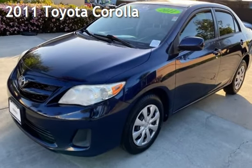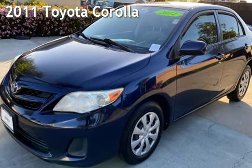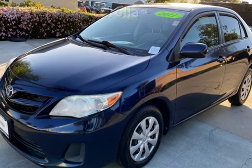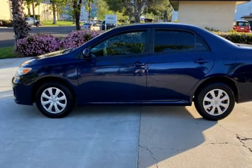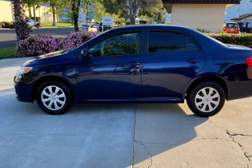Presenting a pre-owned 2011 Toyota Corolla. This four-door sedan has a four-cylinder, 1.8-liter i4 engine, with front-wheel drive and an automatic transmission.